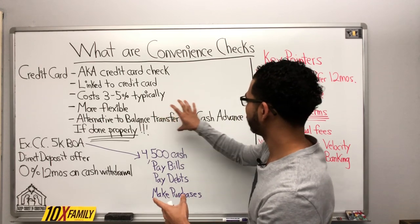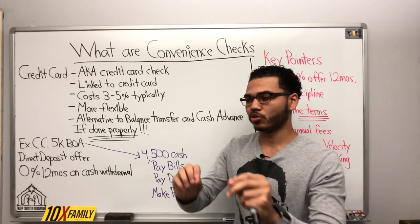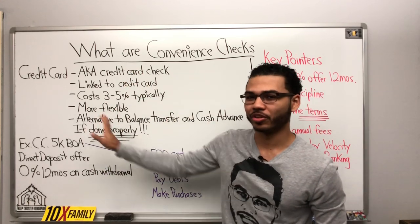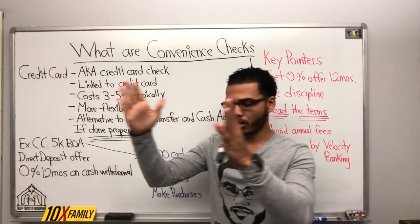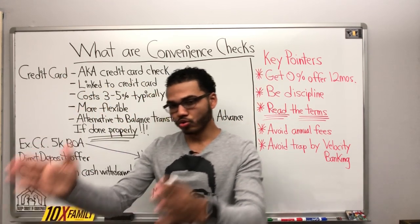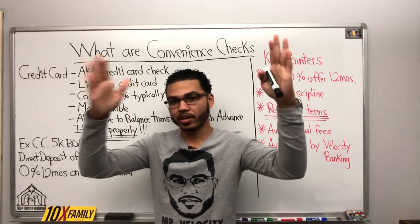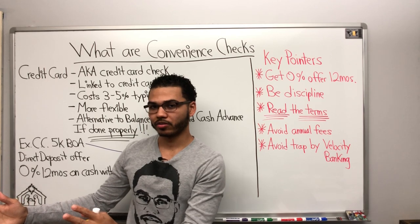Balance transfers, cash advances, convenience checks — these are options when you are in a bind. If you are not in a bind, you shouldn't even be considering these options. You should be focusing on obtaining a line of credit, obtaining a HELOC, using your credit cards more effectively, and separating cash bills from bills you can pay with a credit card.